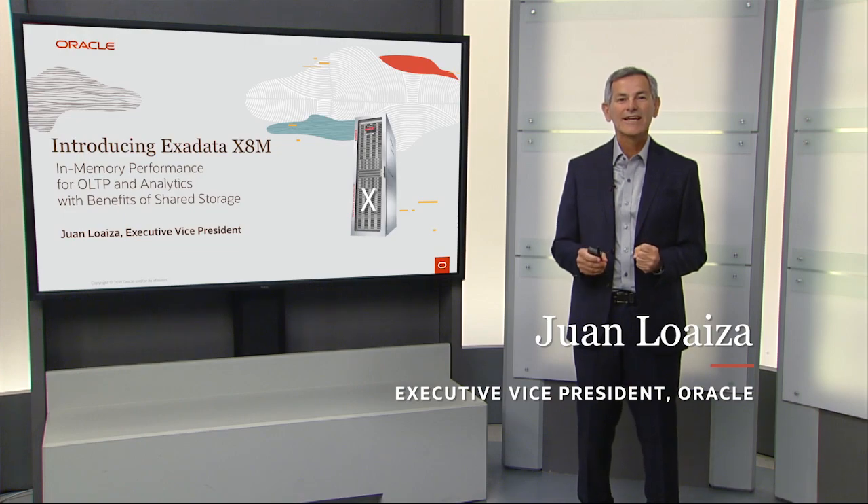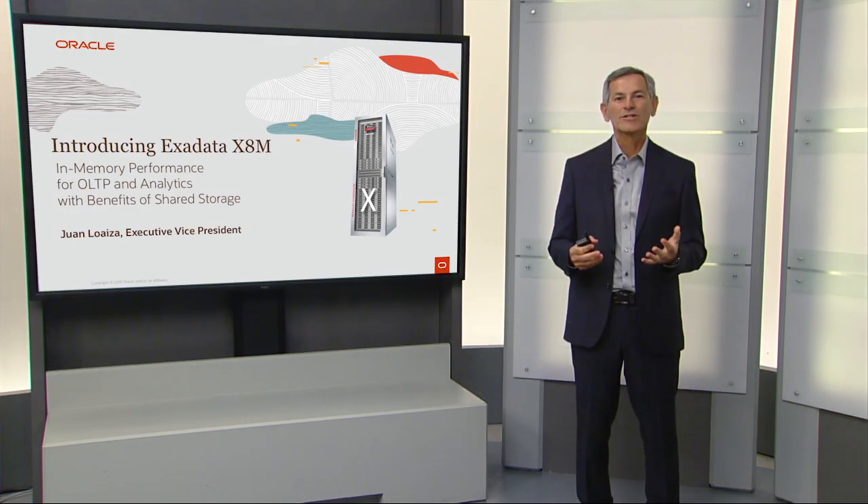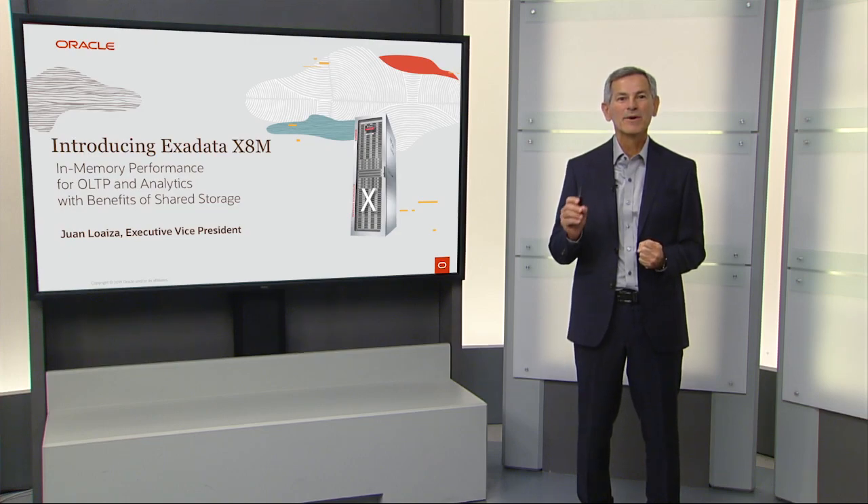Hi, I'm Juan Loeza, and today I'm going to introduce Exadata X8M, our latest generation Exadata that provides in-memory performance for both OLTP and analytics with all the benefits of shared storage.